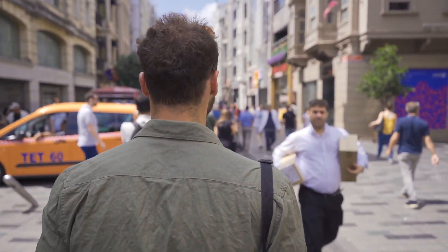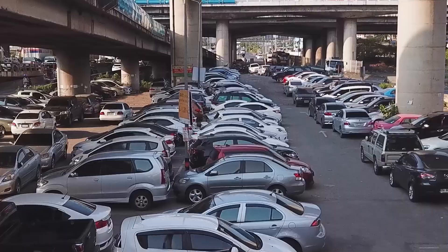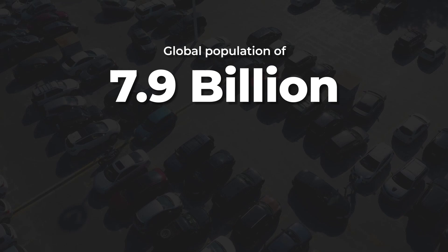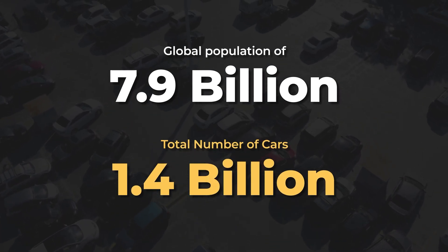In today's rapidly evolving world, urban spaces are becoming increasingly congested, making parking a vehicle an everyday challenge. In 2024, with a global population of 7.951 billion, there are approximately 1.475 billion vehicles on the road.